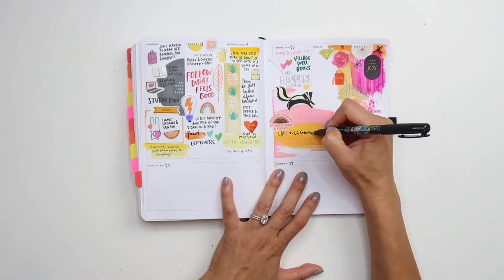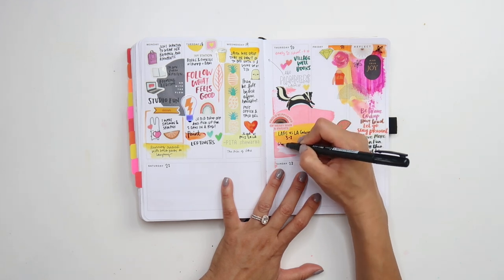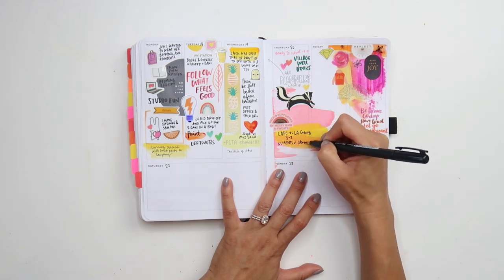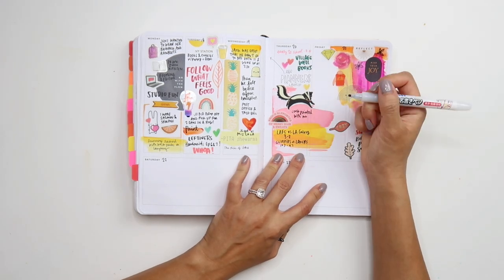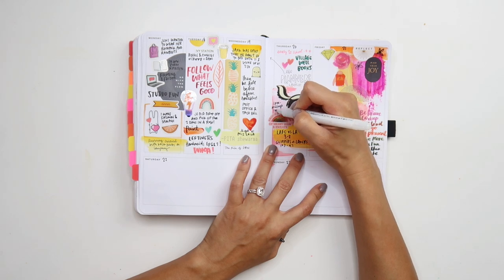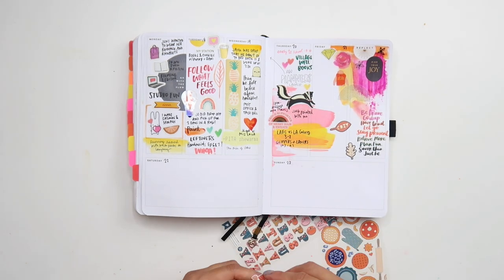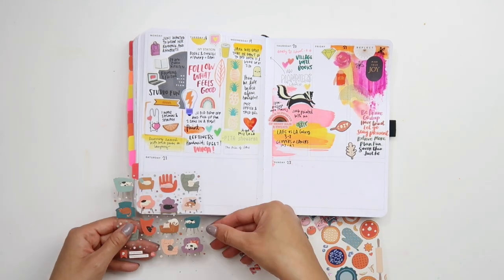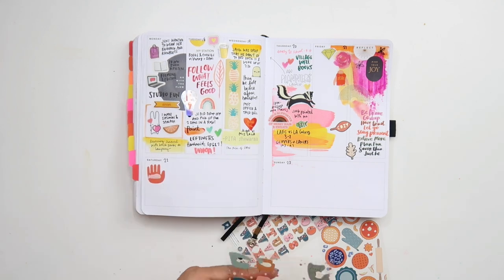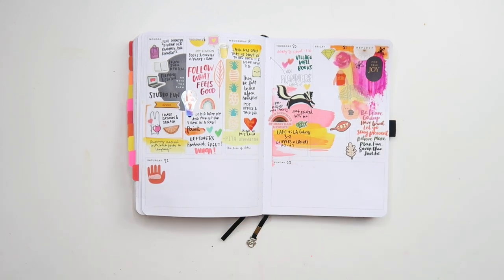Here I'm just taking a Tombow Fudenosuke and writing down the fact that there were two big games that night. I also just want to highlight some things that happened throughout the day. The stickers don't have to be literal — I don't have to place a cat being lazy on Saturday just because that's what I was planning on doing.